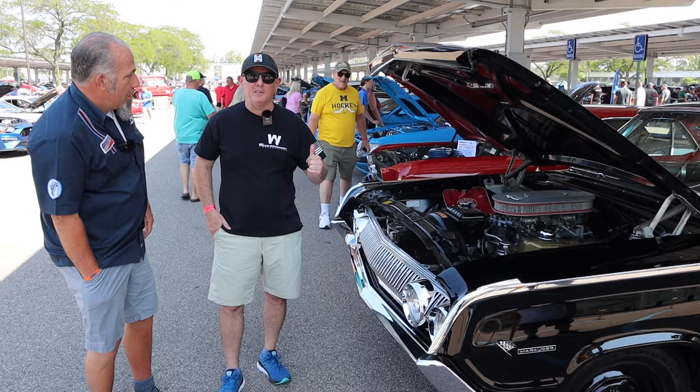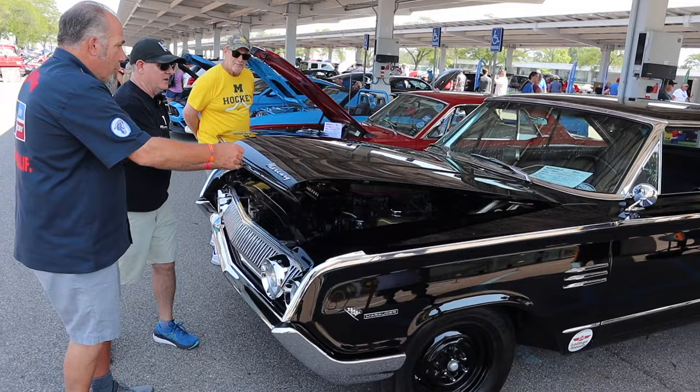And it sounds good. Can we hear it run? Yeah, why not. And then we'll check out the interior. Could we pull the hood down a little bit? Sure, absolutely.